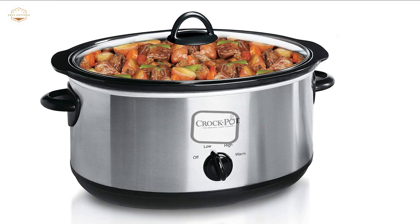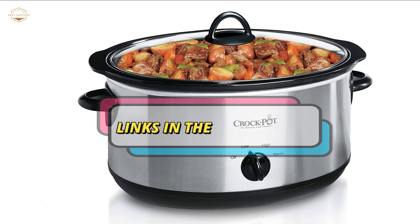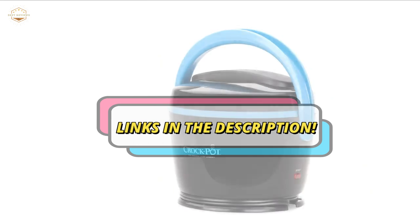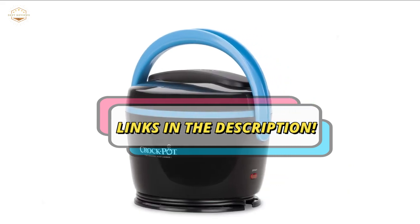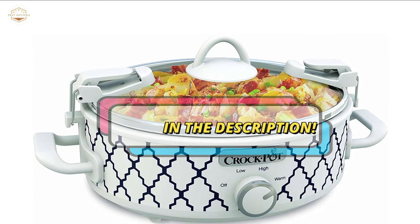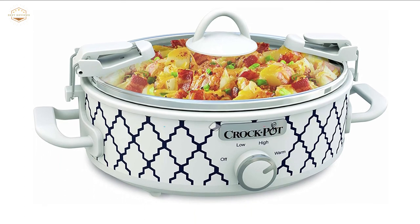Check the description for links to find out the price of the items included in this video. Hope you found this video helpful to find out the best crockpots. If you found this helpful, please give a like. Comment your valuable opinion and tell us which one is perfect for you. Subscribe to our channel to get the latest updates on different product reviews.